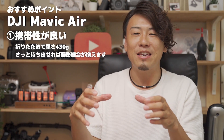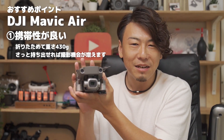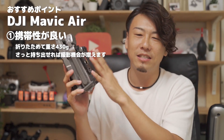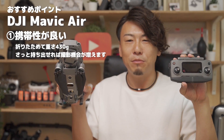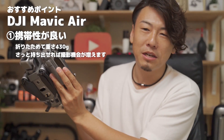もう最初買うならマビックエアーがいいよって言ってるのは、とにかく携帯性がいい。430gと軽いです。このマビック2プロは907g。まあ倍違いますね。倍以上重いので、あとは大きいです。結局持っていくときはこのプロポと、まあ予備のバッテリーなんかも持っていくことがあると思うんで、結構重くなります。かさばります。